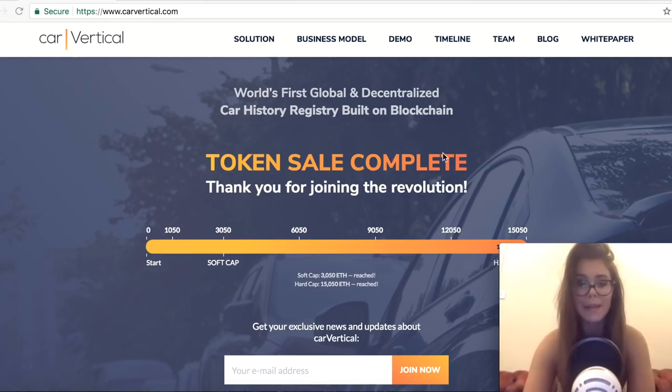Today I'm going to examine the case of CarVertical, which is the first global and decentralized car history registry built on the blockchain. The project is intended to basically counter unfair trade practices, mileage frauds, and hidden damages. I heard someone say that it's basically like CarFax but on steroids. This company is aimed at eliminating the risks of manipulations with car history data with the help of top blockchain-based solutions.